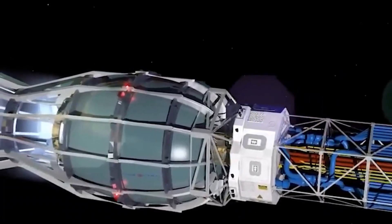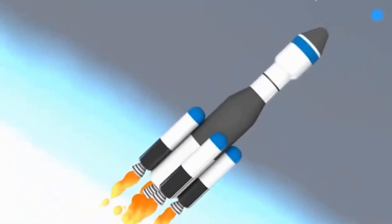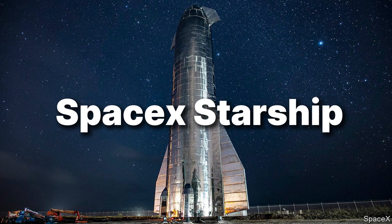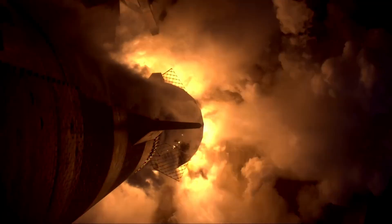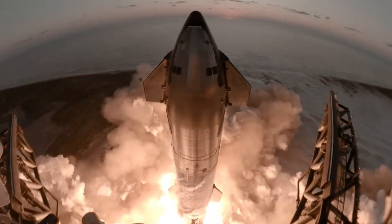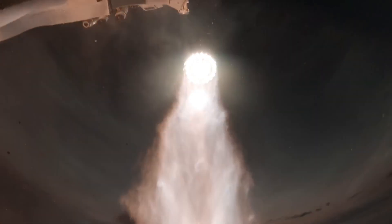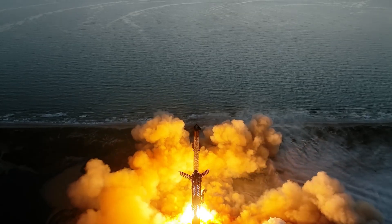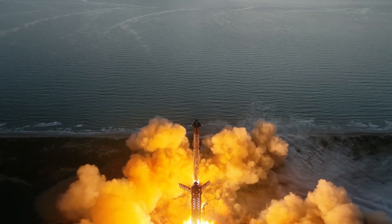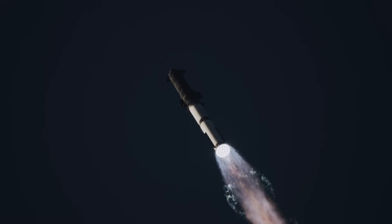From engines to the elevator, the next one multiplies them all. Number 2: SpaceX Starship. A stainless steel giant rises from the coast, roars, and returns to fly again. Starship is a fully reusable super-heavy system built to put 100-plus tons into orbit, refuel in space, and go almost anywhere — Moon, Mars, and back.